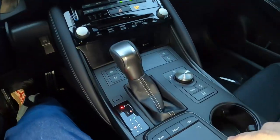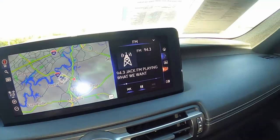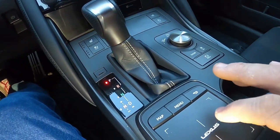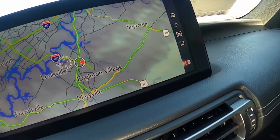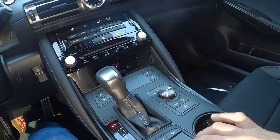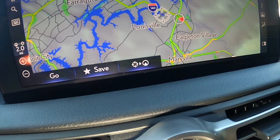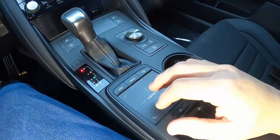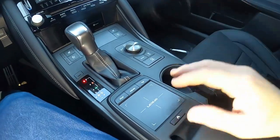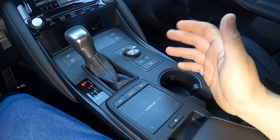It is a touchscreen, but you also have this trackpad system, which a lot of journalists don't like. As you swipe through the options on the screen, it does offer a little tactile feedback — a little vibration. It is also clickable. It is an okay system — it takes a minute to get used to scrolling around on screen. If you're short and can't quite reach the touchscreen, or don't want to lean forward while driving, you can just rest your arm on the armrest and control it from here. A lot of people don't like it, but it's not the worst thing in the world.